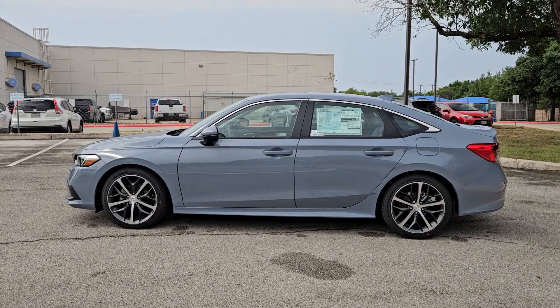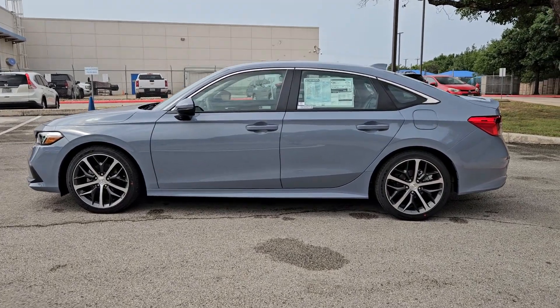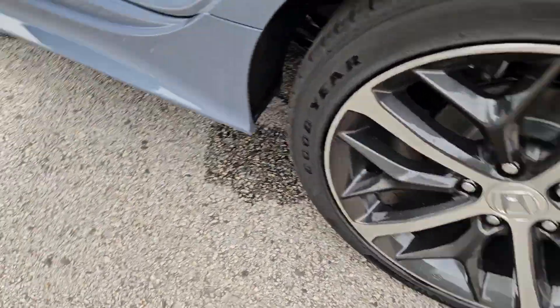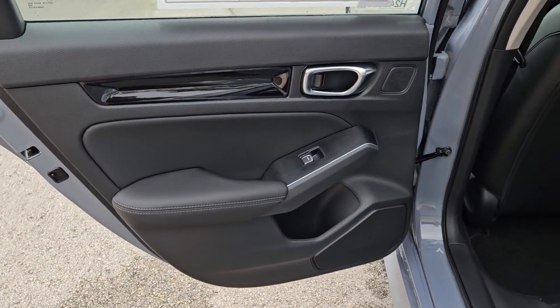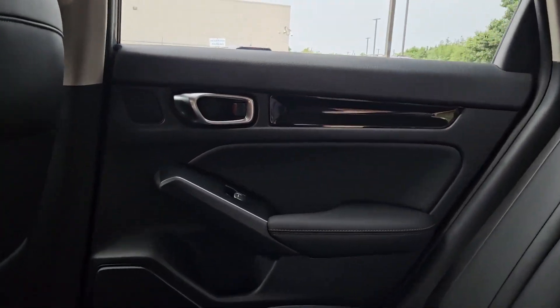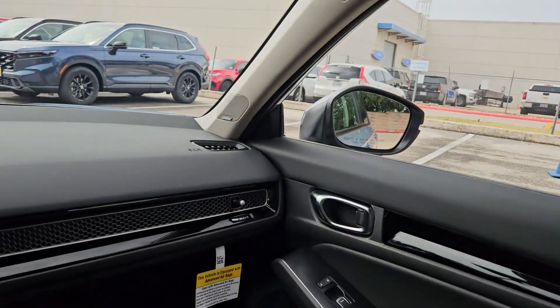The following are some of this vehicle's highlighted options: Intelligent Auto On-Off High Beams, Pre-Collision System, Lane Departure Warning, Keyless Entry, Moonroof, Navigation System, Remote Engine Start, Lane Keeping Assist, Adaptive Cruise Control, Keyless Start.